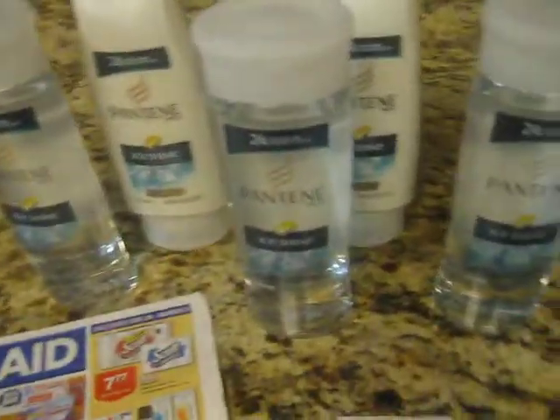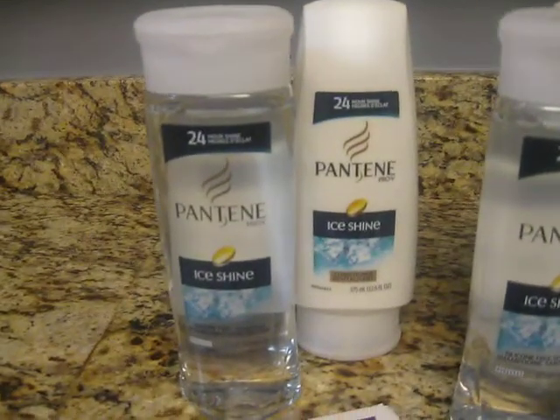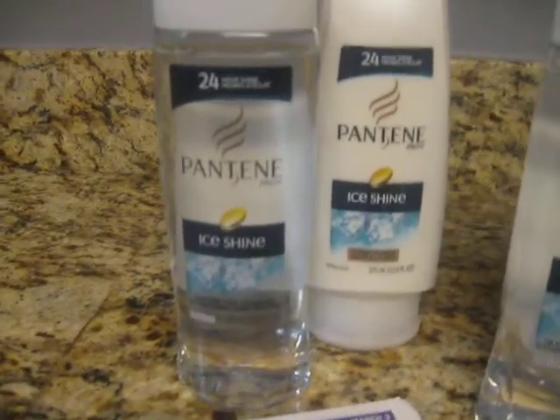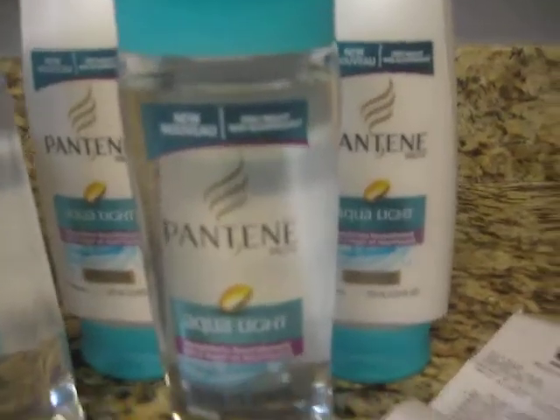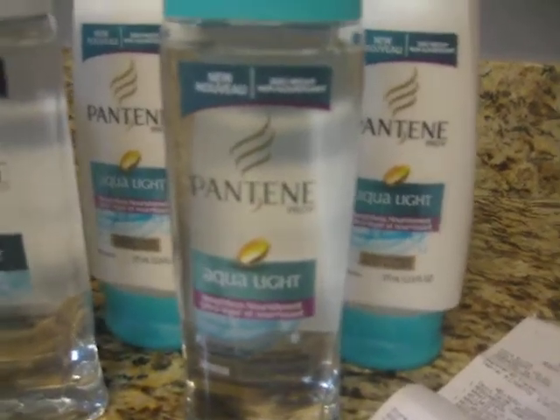What is happening right now — these shampoo and conditioner: one is the Pantene Ice, as you can see this one here, and then the other one is the Pantene Aqua Ice, right here.